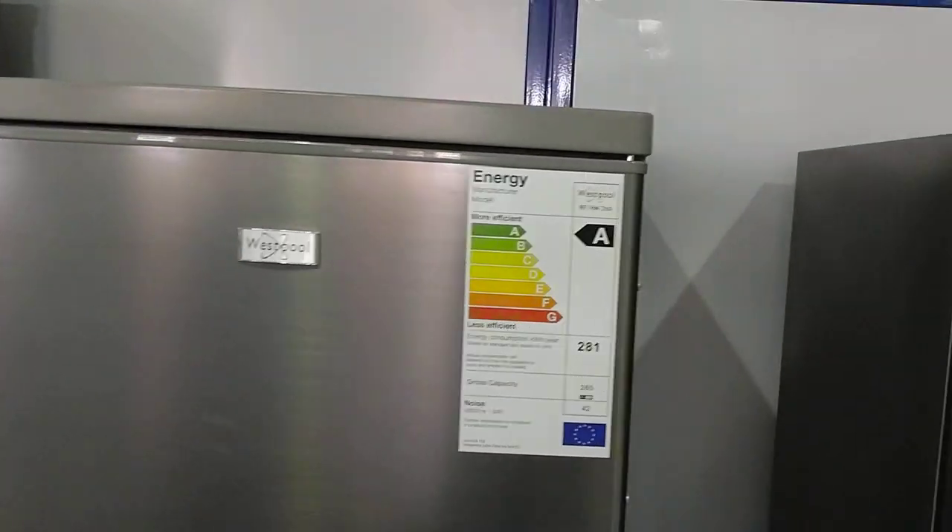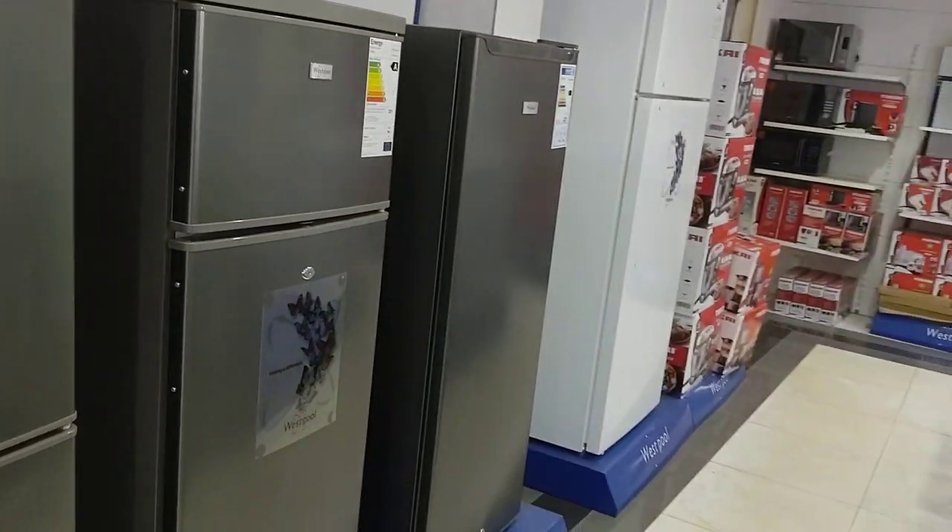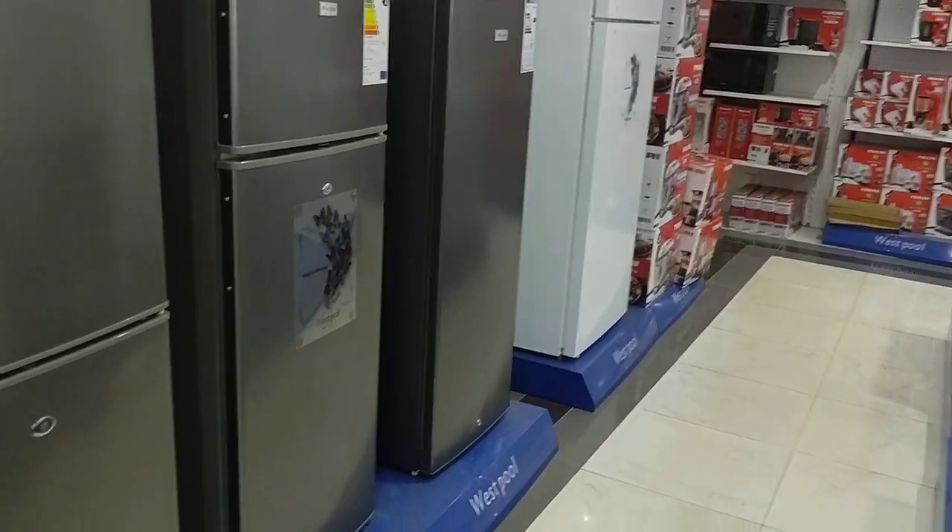This is the refrigerator. It's also a Westpool. Small house, small fridge.